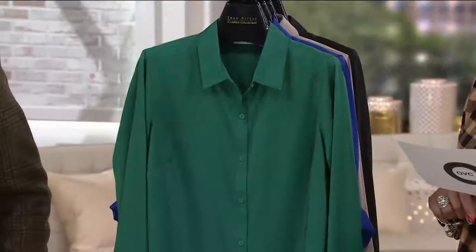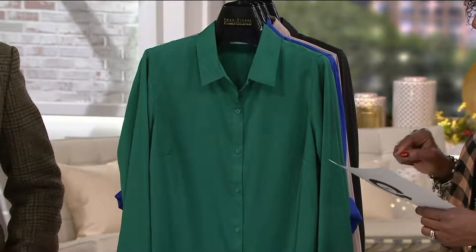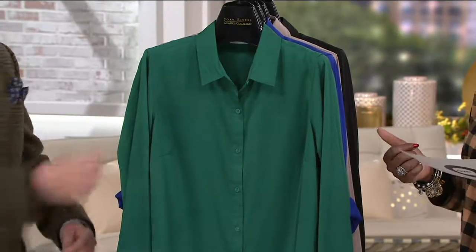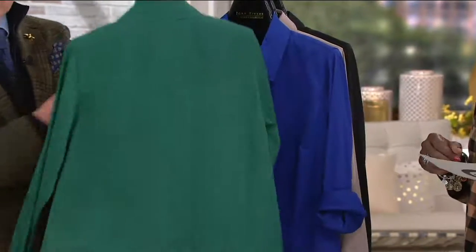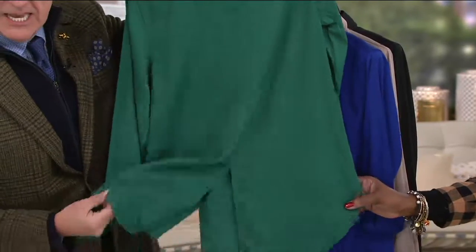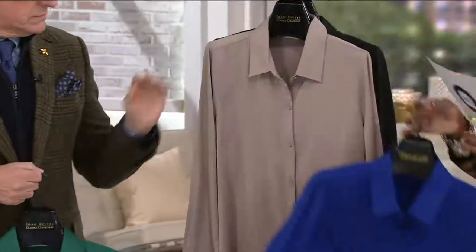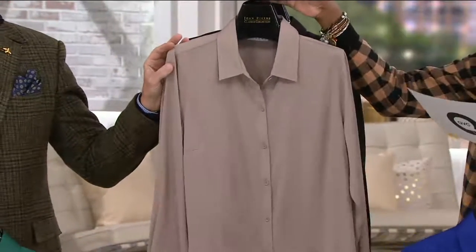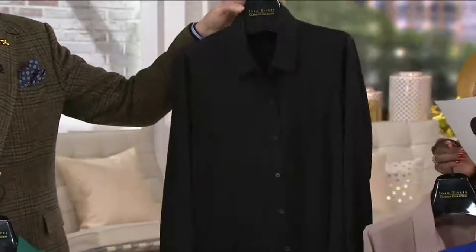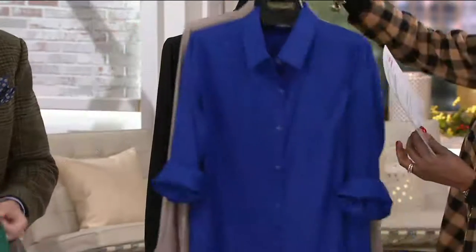This is the Silky Girlfriend Shirt with the back slit detail. We have a 40% off sale price today at $35.22, with four easy payments at $8.81 per month. It comes in four colors — I love this jade, isn't that pretty? Here is the ultramarine, and we have it in this great putty, which is such a beautiful neutral, and also in black. Item number A280811.